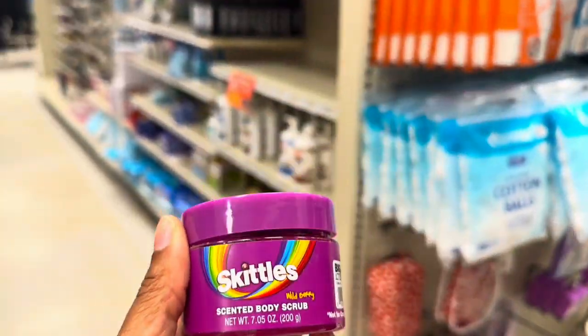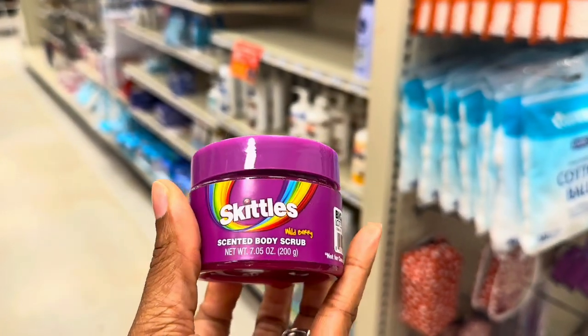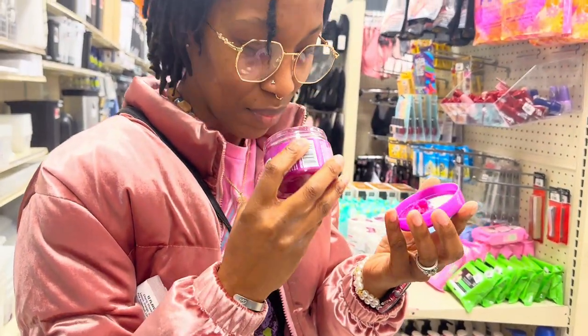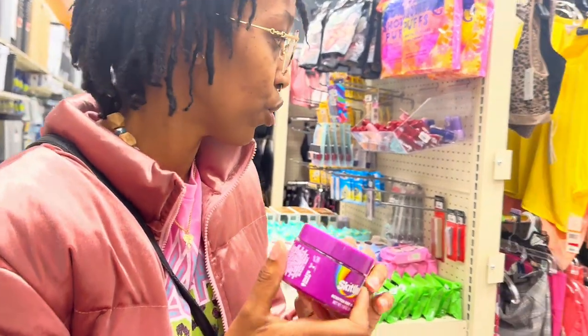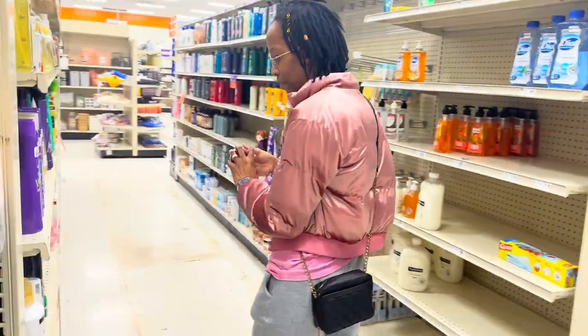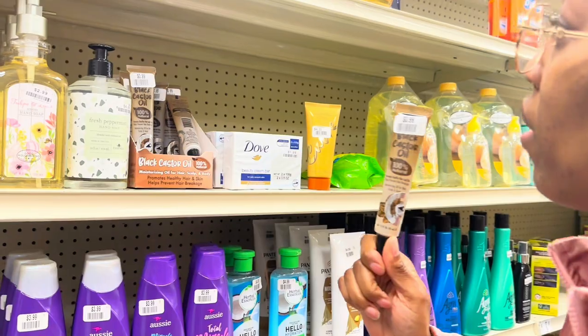They've got Skittles scented body scrub in wild berry for $3.99. Let me see how this smells — oh, somebody already opened it. It doesn't smell like Skittles, that's for sure. They also have a black castor oil in here — I'm gonna grab one of those.